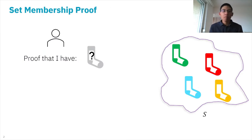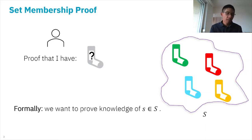Let's start with what the set membership proof is. Suppose we have a set S which consists of four socks — the green one, red one, blue one, and the orange one — and we want to prove that we have a sock which is in one of these colors without revealing which color it is. Formally, we want to prove knowledge of an element small s which belongs to the big set S, which is public, without revealing any information about which element it is.